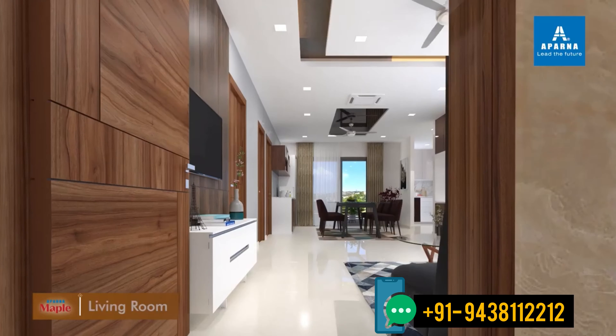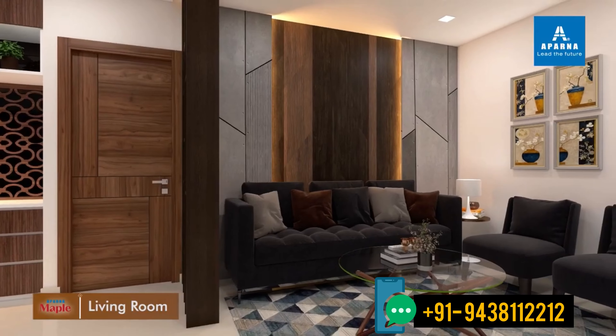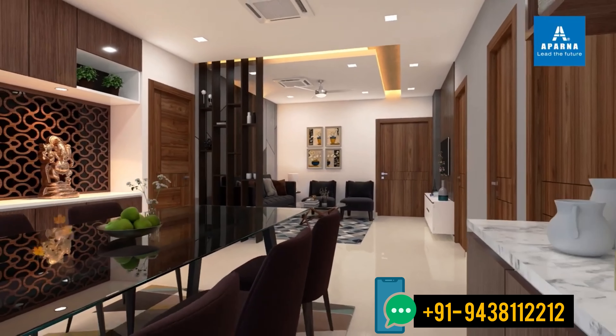Designed to give you ample natural light, thorough ventilation, and the space for all your little whims, these apartments are where you can truly feel at home.